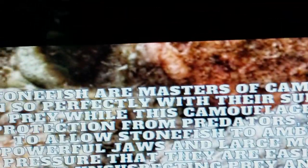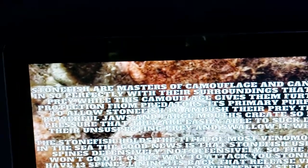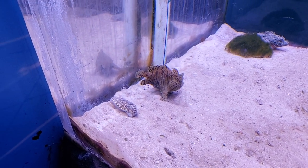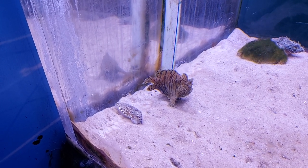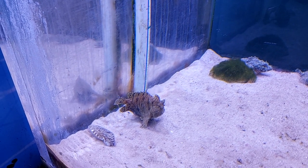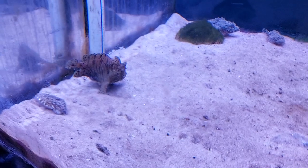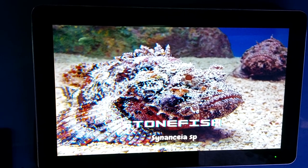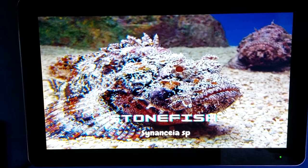This is how the stonefish looks, and here we have some details about the stonefish. This is how the stonefish behaves — I believe that one will be back. All right, let's go.